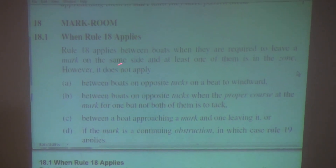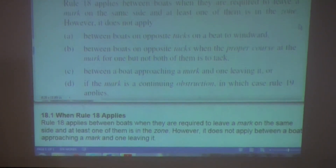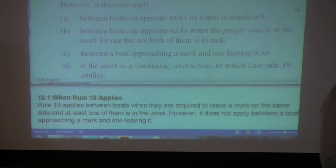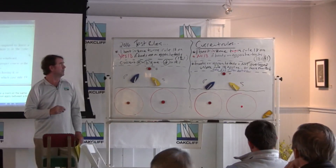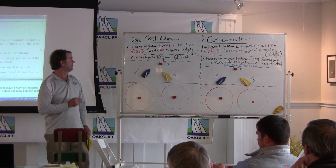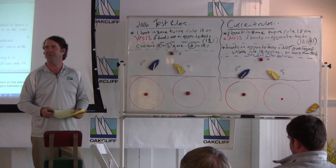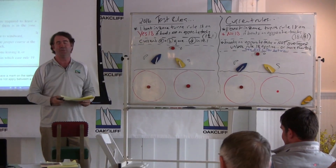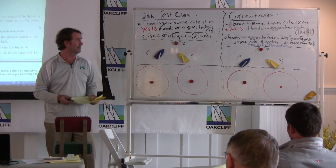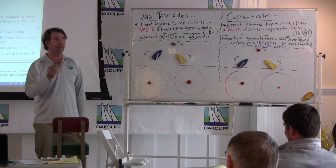On the screen, I've got the current Rule 18-1 above and the Test Rule 18-1 below. Under the current rules, the moment the first boat gets to the zone, it turns Rule 18-1 on. That's the same in the test rules — as long as one boat goes into the zone, it turns 18-1 on. It's like the light in a fancy hotel bathroom: you open the door and the light goes on. It doesn't matter which of the two boats.